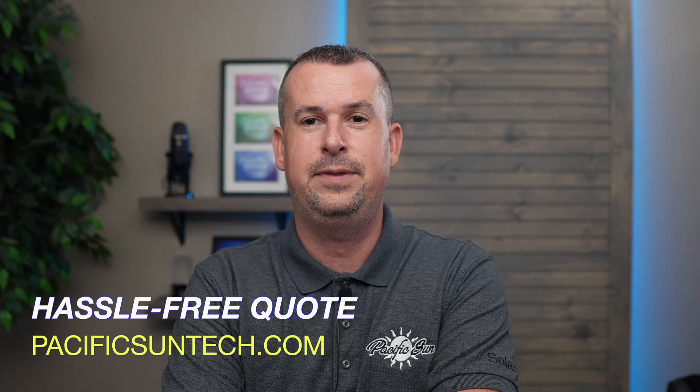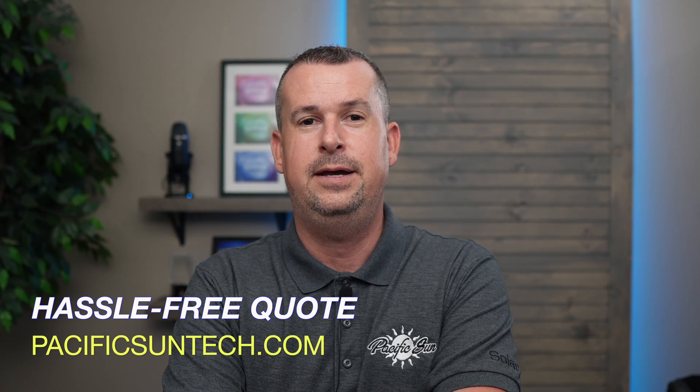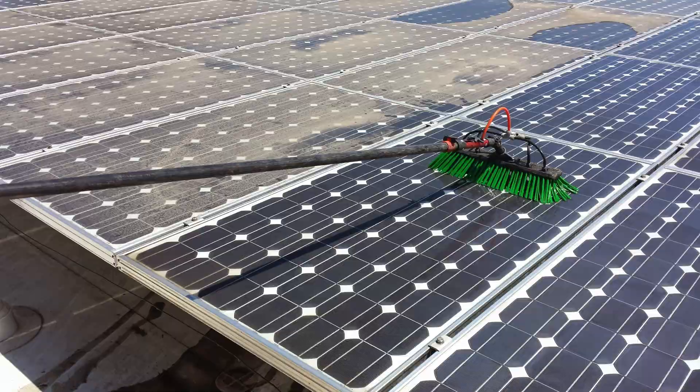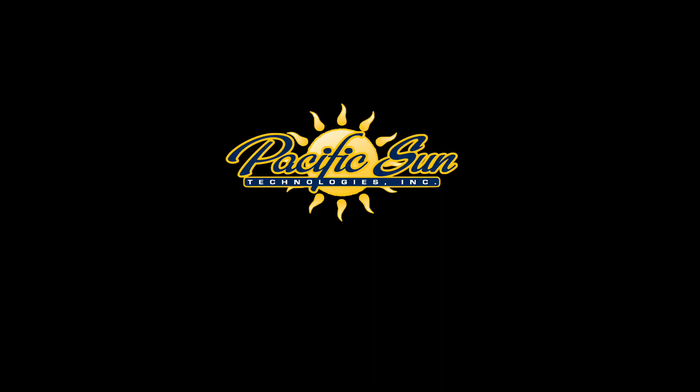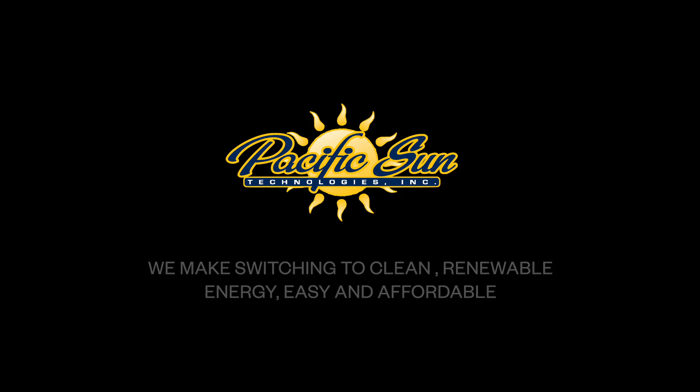If this video helps you out, hit that like button. Subscribe for more SolarTech info, and drop your questions in the comments below. We really appreciate your comments and questions — we really appreciate you. Thanks for watching and I'll see you in the next video. Bye.